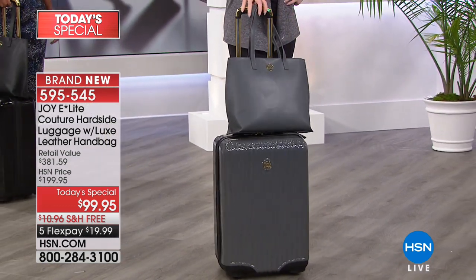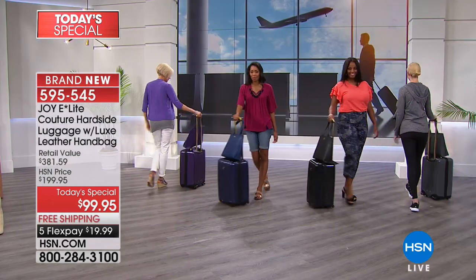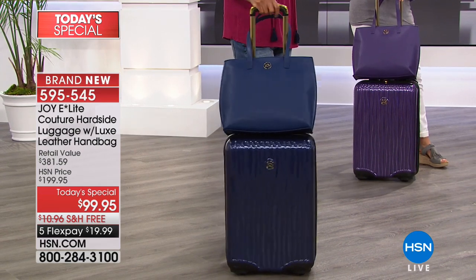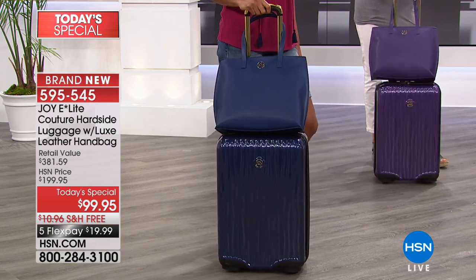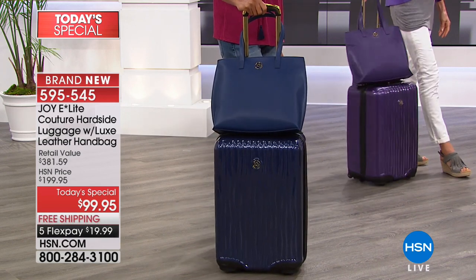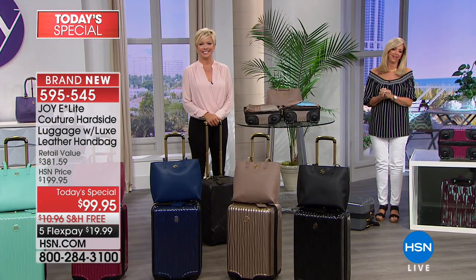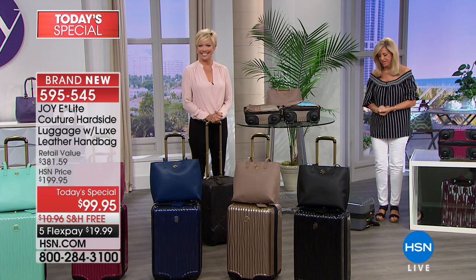Joy tells Mary the carry-on and weekender are equally gorgeous. Joy says, 'If I happen to see you in my travels, Mary, just tap me on my shoulder.' Mary thanks Joy for designing such beautiful luggage and praises the quality of the purses and wallets she already owns. Joy says she's so proud of Mary. It's a really nice feeling, no matter who we are, to travel in style.